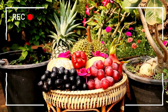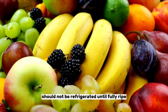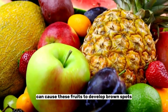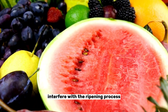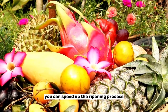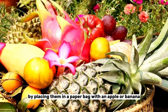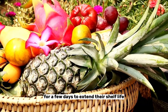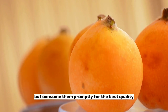Number fifteen: tropical fruits. Tropical fruits such as bananas, mangoes, and papayas should not be refrigerated until fully ripe. Cold temperatures can cause these fruits to develop brown spots and lose flavor, as refrigeration can interfere with the ripening process. Store them at room temperature and check them daily for softness. You can speed up the ripening process by placing them in a paper bag with an apple or banana. Once ripe, you can store tropical fruits in the refrigerator for a few days to extend their shelf life, but consume them promptly for the best quality.